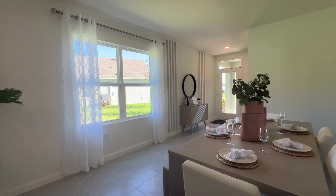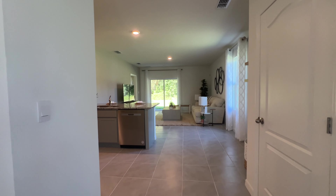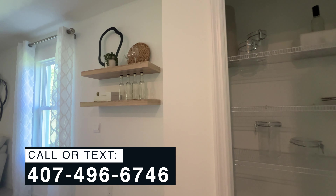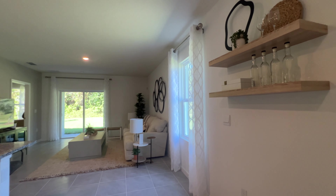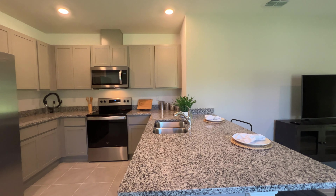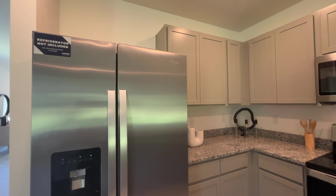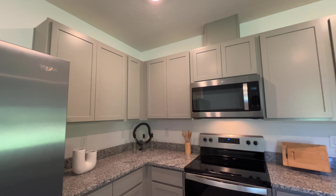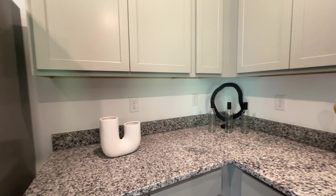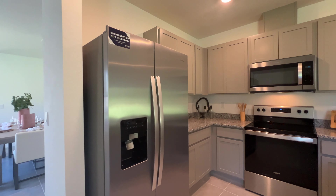Now we're heading to the main area of the home — the open concept where we have your kitchen area and living area. Immediately to my right we're going to have a small pantry. Just to repeat: the HOA is $75 and there's no CDD in this community. This is in Orange County, and if you're looking to live close to Winter Garden but don't want to pay those high prices, Ocoee is your choice. It's also close to everything — not far from downtown Orlando.